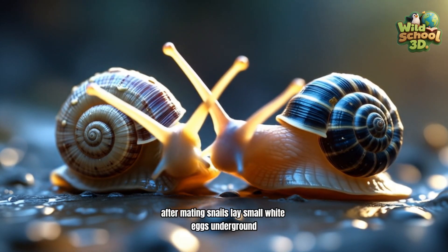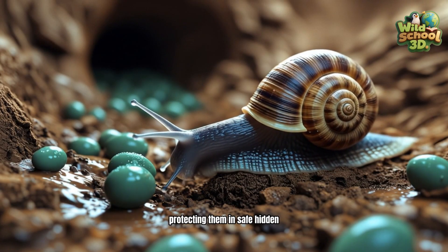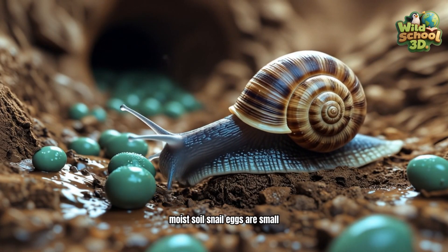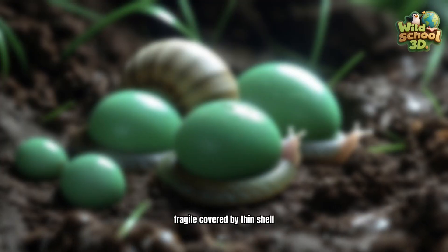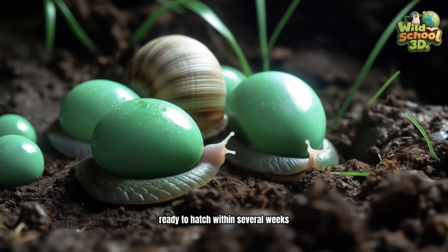After mating, snails lay small, white eggs underground, protecting them in safe, hidden, moist soil. Snail eggs are small and fragile, covered by a thin shell, ready to hatch within several weeks.